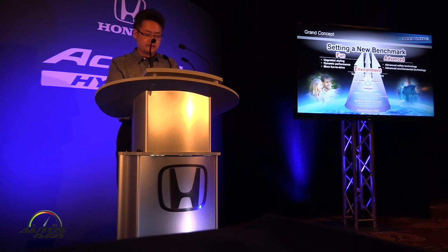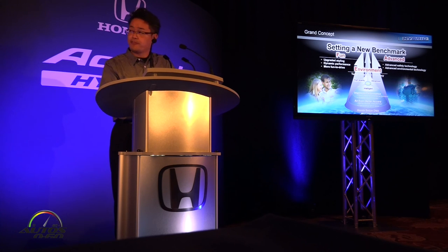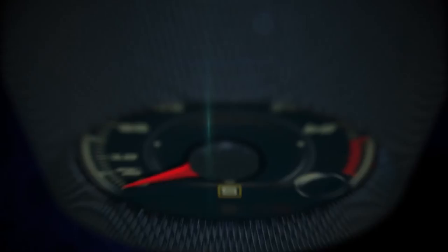For the new 2017 Accord hybrid, let me introduce the brand concept. Based on the previous Accord hybrid and plug-in hybrid models, we further enhanced the vehicle in three main areas: form, environment, and advanced. We wanted to create an Accord that truly touches the customer's heart.